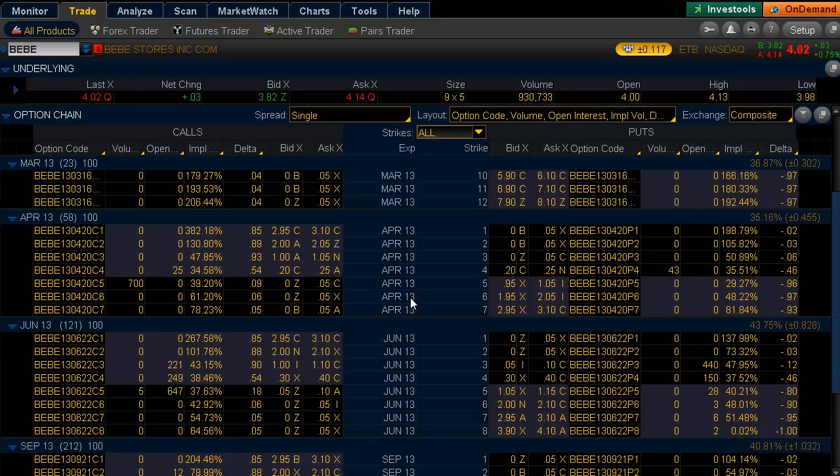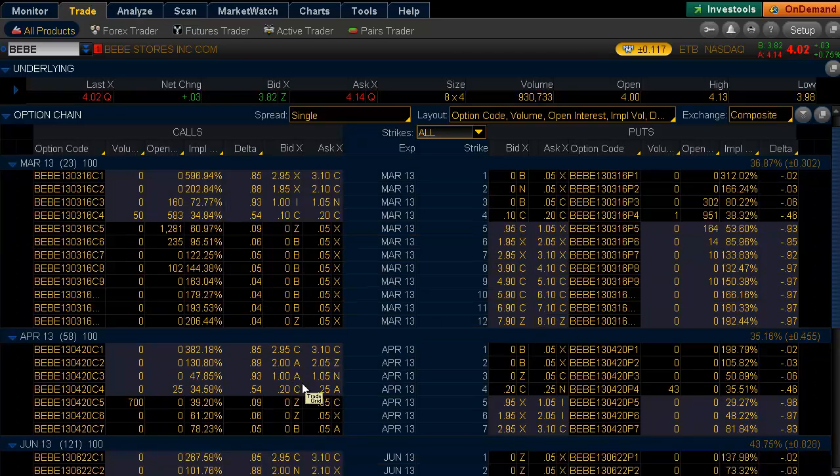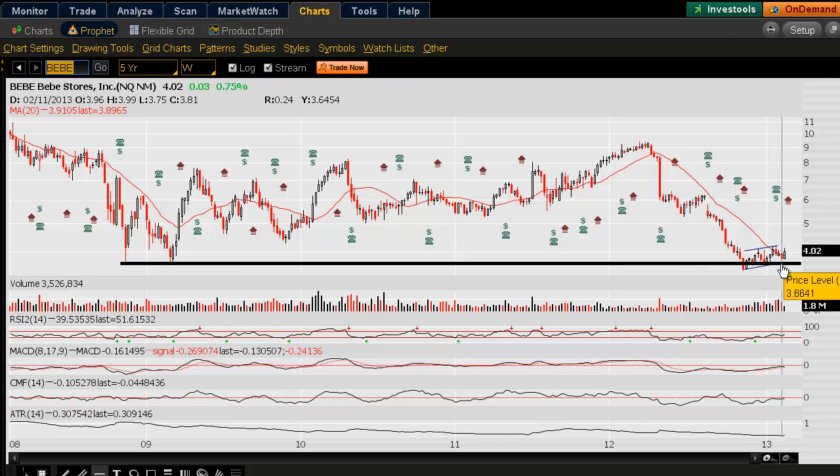Another interesting play would be looking at a covered call at the $4.00 strike, doing it at the money. You take in 25 cents. If prices go higher, you get called away. The contract is 58 days out, and if it does get called away, you could collect about 6.25% if prices hold at $4.00 or move higher. Looking at the chart, the key support level is at $3.60.